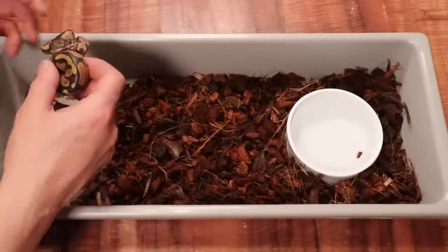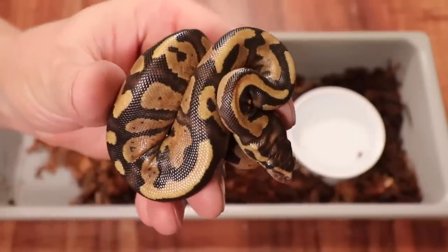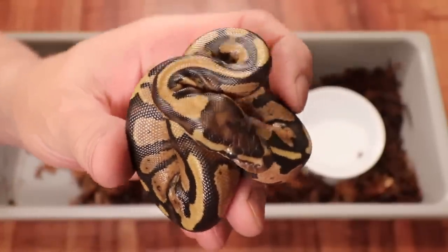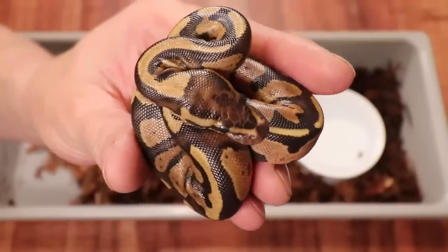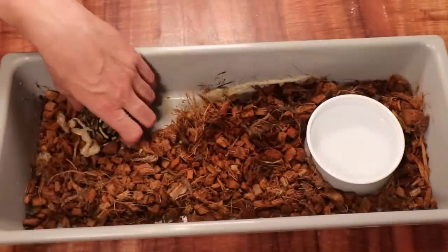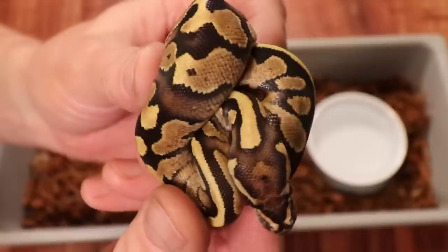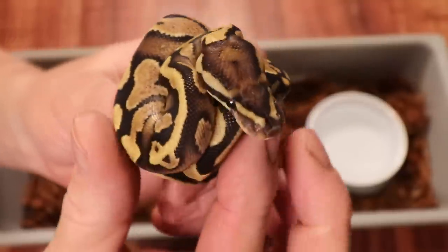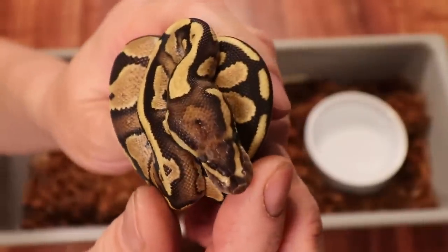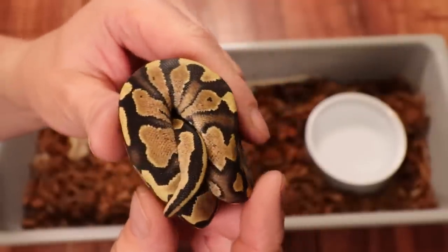This one is a fire, 100% het pied — as a matter of fact, these are the first fires I've produced. It looks almost like a normal but has an enhancer gene called the fire. Breed two fires together and you get a super fire, which is an all-white snake. Here's another fire ball python — once they shed out they get really bright and intense. These fires are really awesome snakes.